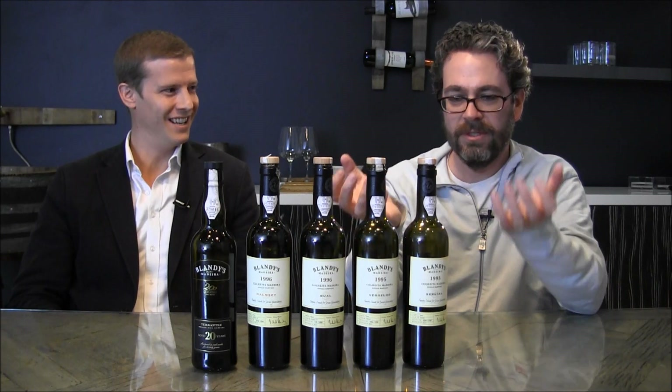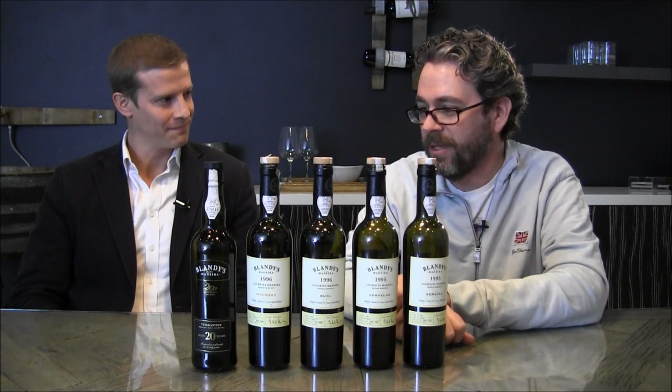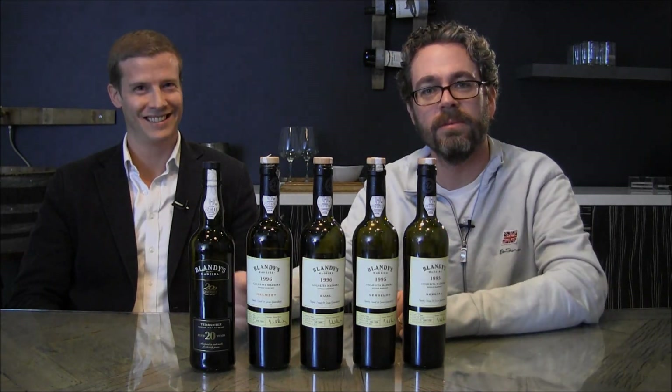Room service, Terrantez — for me, wins, but that's me. So Chris, thanks so much for spending some time with us today talking about the Terrantez. There's still half a bottle left, so maybe cut that so we can...